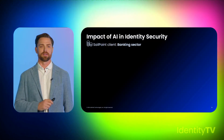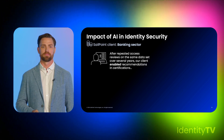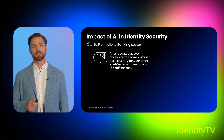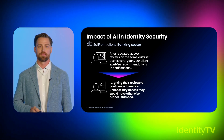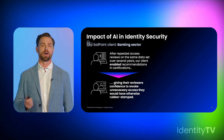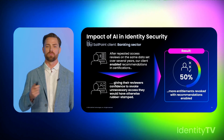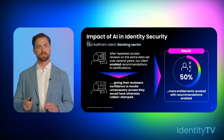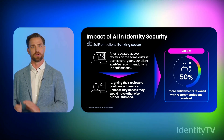AI at SailPoint isn't just a buzzword — our features lead to measurable, value-based outcomes. One of our customers in the banking sector, after repeated access reviews on the same data set over several years, enabled recommendations and certifications. This gave their reviewers confidence to revoke unnecessary access they would have otherwise rubber-stamped. This led to 50% more entitlements revoked with recommendations enabled — delivering the principle of least privilege and meeting customers at their biggest pain points.